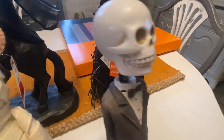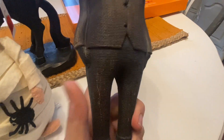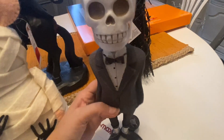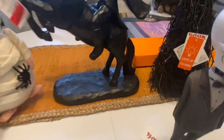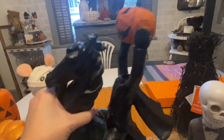Next is this skeleton guy who's in a suit. I love the texture of him and his big feet, and there's a little mouse in his top hat. He was only $9.99. I just thought he looked kind of vintage and old, so I brought him home as well.